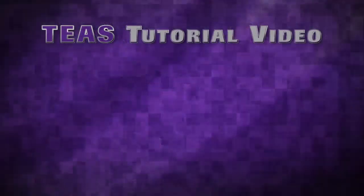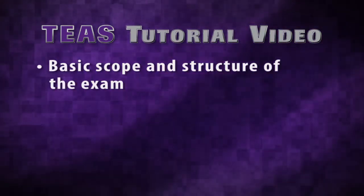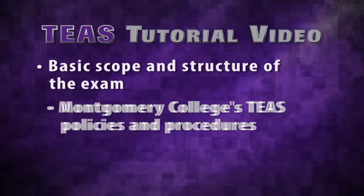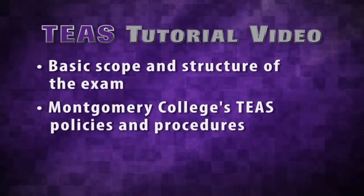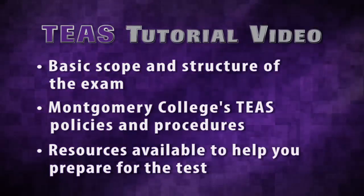Hi, I'm Sarah McMullen and I'm a student at Montgomery College. I'm going to guide you through a tutorial about the Test of Essential Academic Skills, the TEAS. In this tutorial we will cover the basic scope and structure of the exam, Montgomery College's TEAS policies and procedures, and resources that are available to help you prepare for the test. At the end of the tutorial you'll take a quiz to check your understanding of the content. Let's begin.